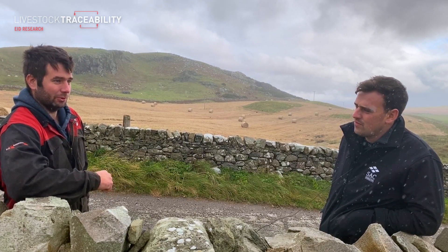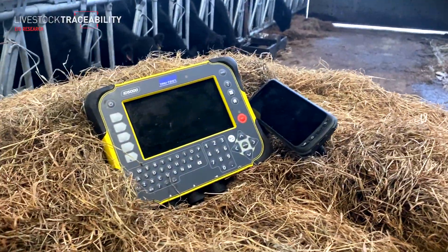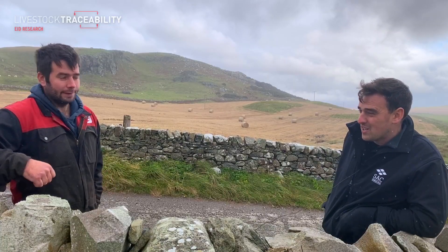We've tried to do it on paper before — writing things down — but with the best will in the world, things get lost. Bits of paper disappear. So now we're going into the electronic side of things. It's really just about improving management and getting proper data rather than a diary with bits written in it.